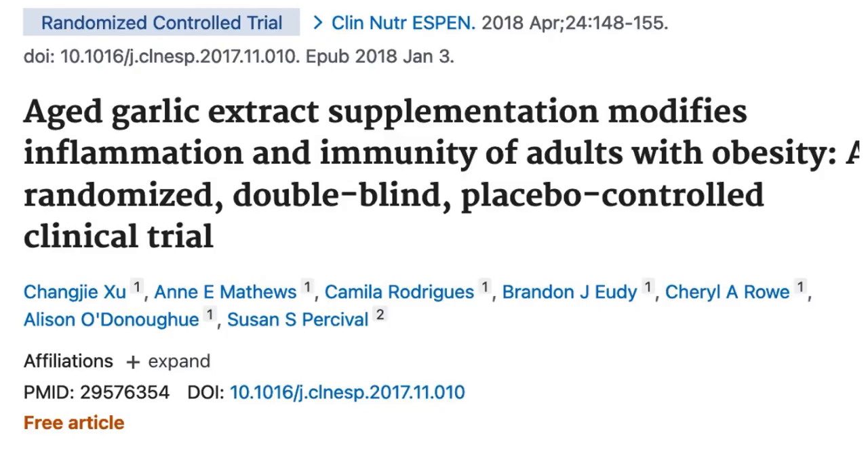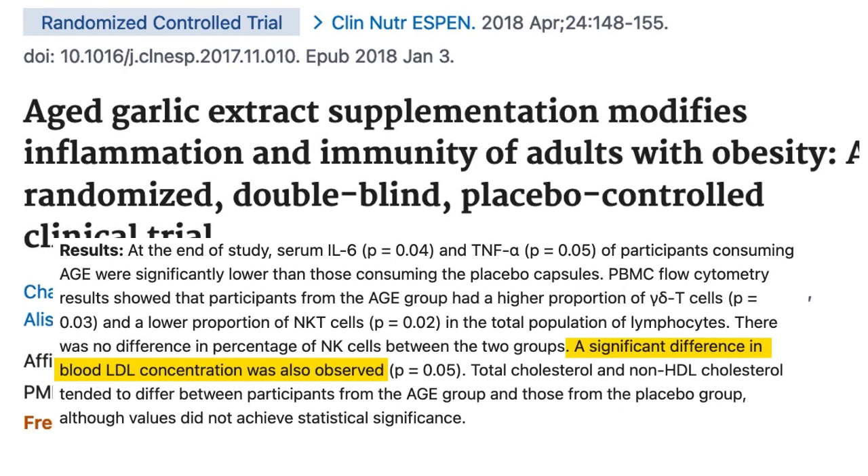Next up is aged garlic extract. If you're not familiar with this, aged garlic extract is an extract of garlic whose health effects have been studied for decades for a variety of topics, including cholesterol levels. In this paper, 51 overweight adults were given 3.6 grams of aged garlic extract each day for six weeks compared to placebo takers. Those who took aged garlic extract supplements had significant reductions in bad cholesterol, and there were also reductions in inflammation markers such as interleukin-6 and TNF-alpha.